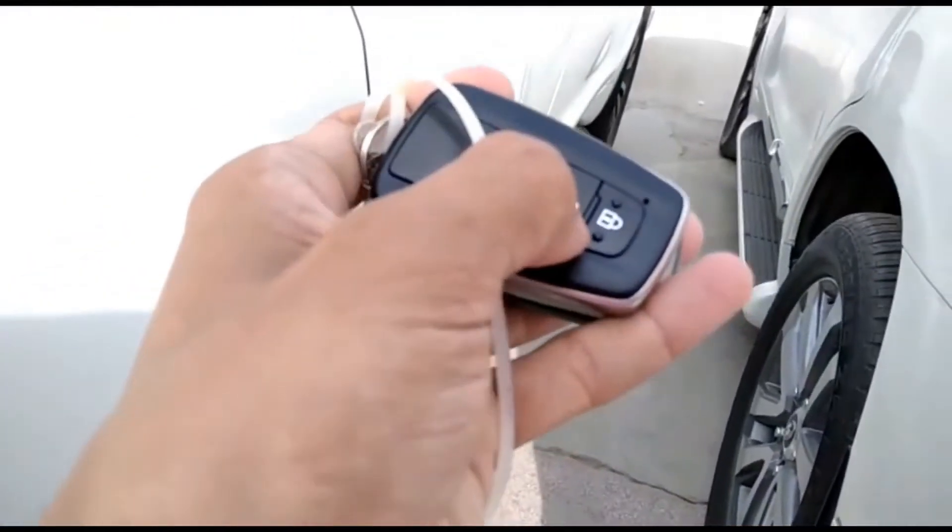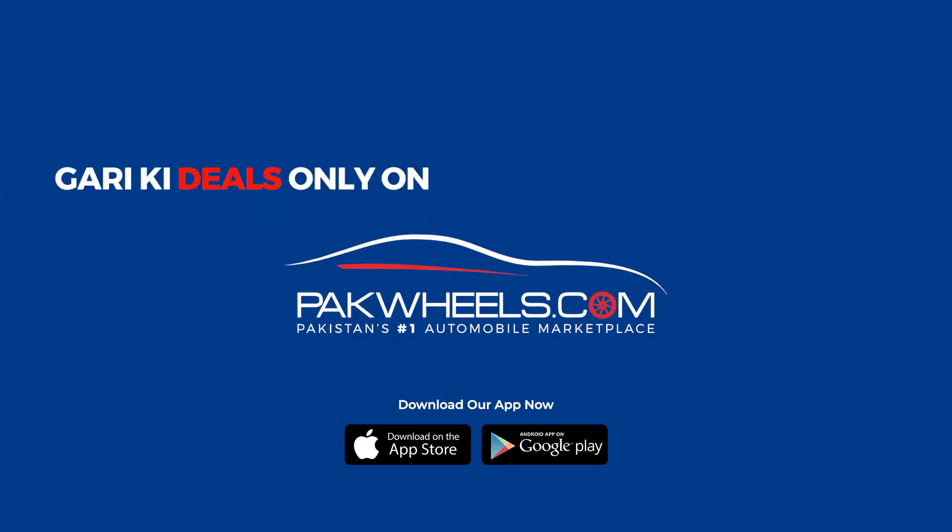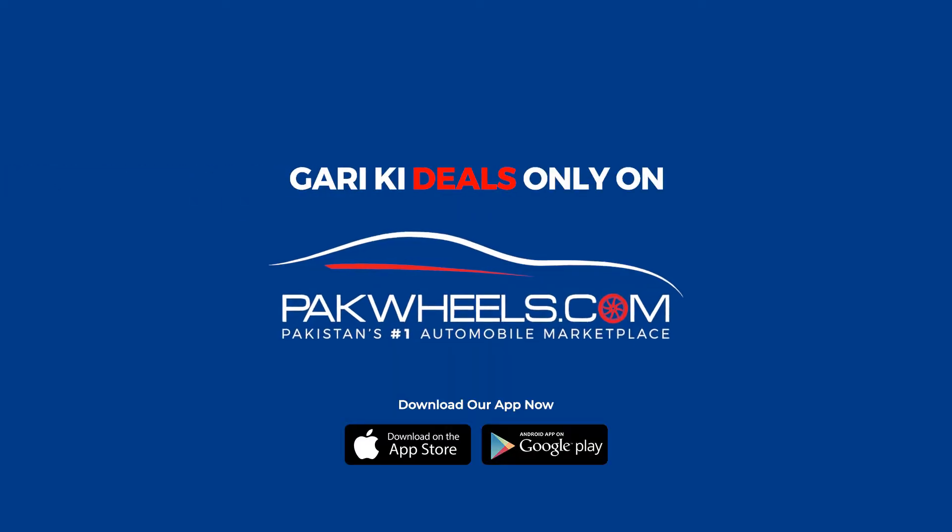This is the right side. This is the remote. If you want to purchase this car, please click on the description. Thank you. Kari Kittings, only on Park Preeze.